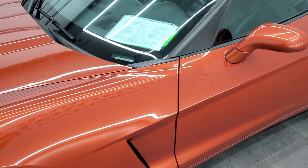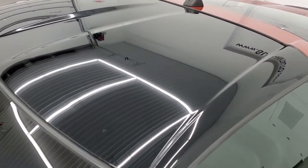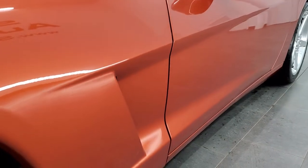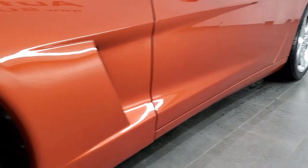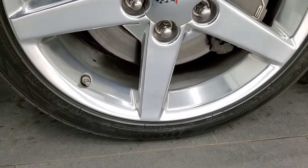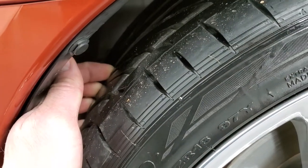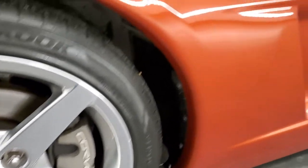Very good-looking color on here. This one is optioned out kind of how I would like it — it has the glass roof. And if you want to check out all the photos, there's a link to our website in the upper right-hand part of your screen. It comes with polished aluminum 18-inch rims in the front and Hankook Ventus 245/40 ZR-18 tires, which look like they have right around half the tread left and are in pretty nice shape for a 2005.